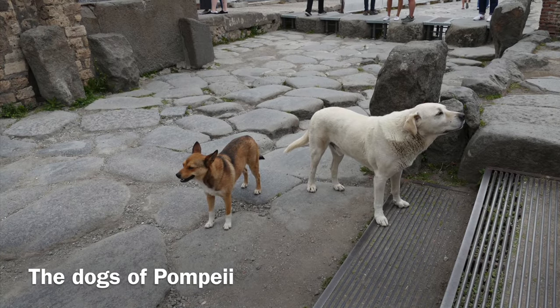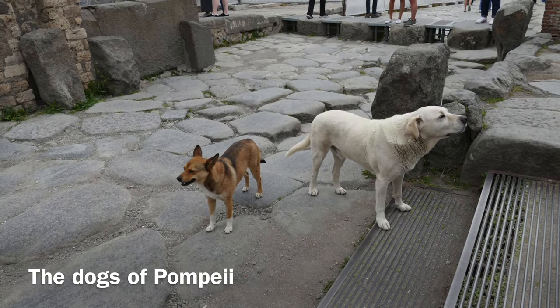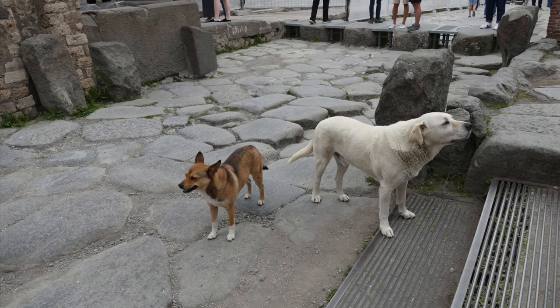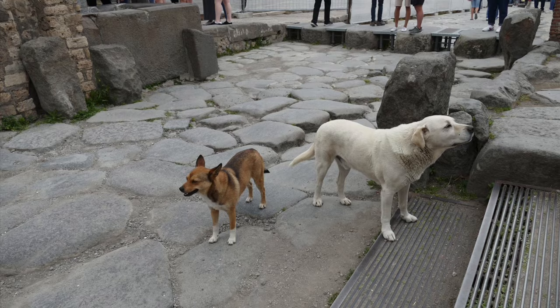Although these didn't make it into my top 20 things to see in Pompeii, they are definitely an added bonus. The Dogs of Pompeii have made this lost city their home and will pose for photos in exchange for treats.